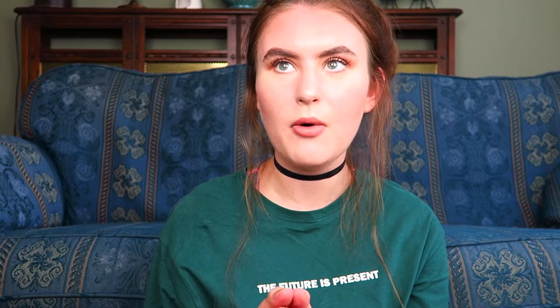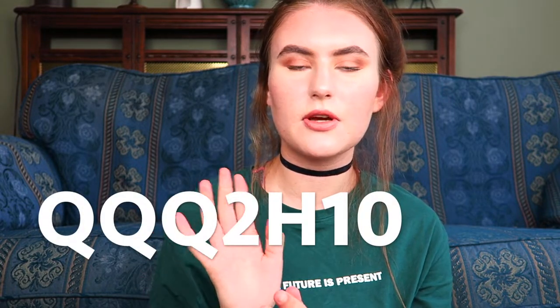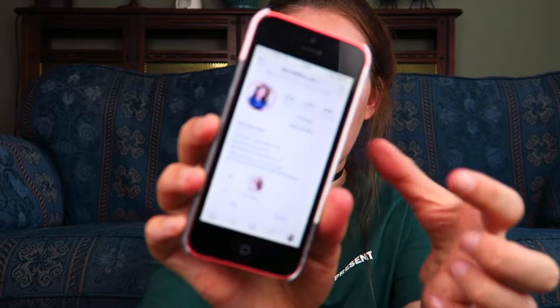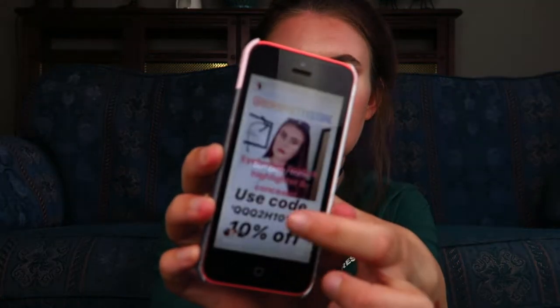If you want to check out the website, I'll leave it linked down below, along with all of the products I'm using in today's video. I also have a discount code which I'll leave on screen. You can also find it on the highlight page of my Instagram, which I'll link below as well. The code is QQQ2H10 for 10% off.